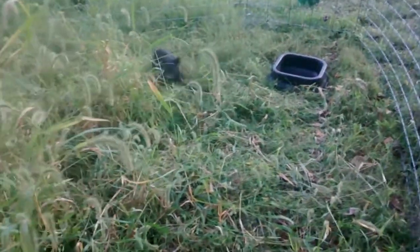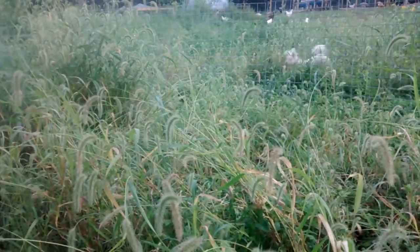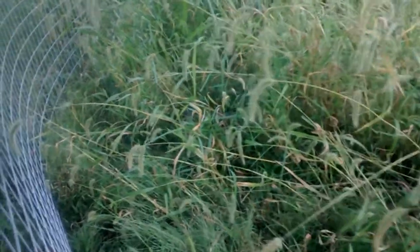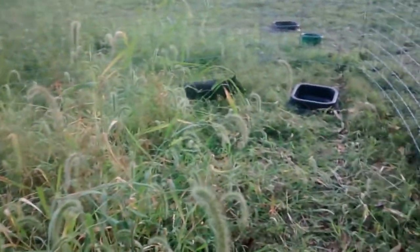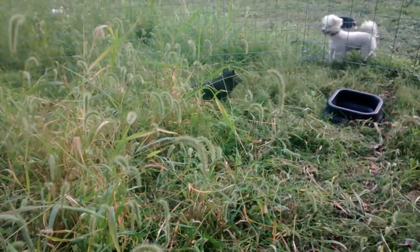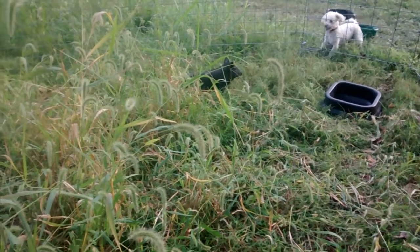He was born at the end of July, so he's about eight weeks old. He was one of a litter of ten piglets, so he's a little on the small side right now just because there are so many of them, but now that he's weaned and will be getting plenty of his own feed, he should have quite a growth spurt.